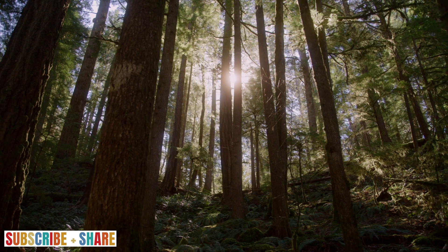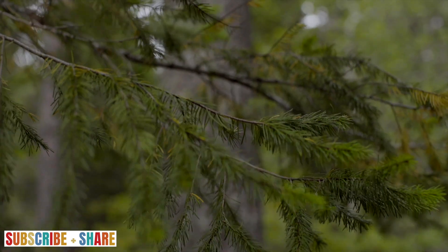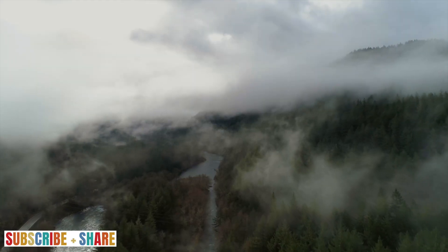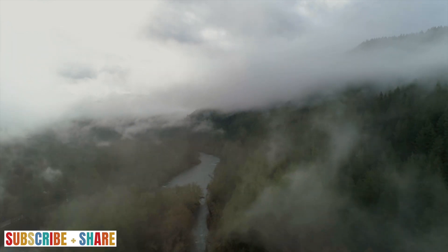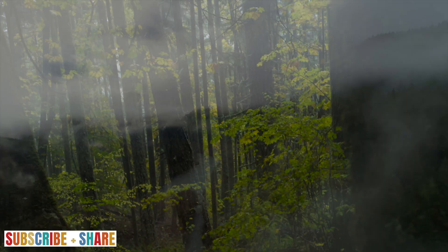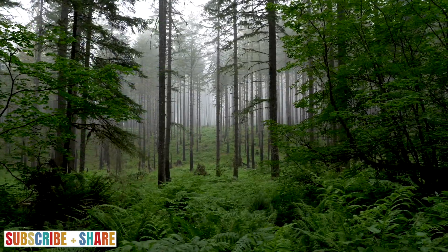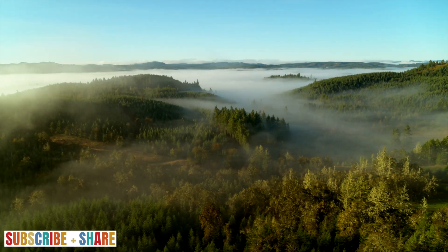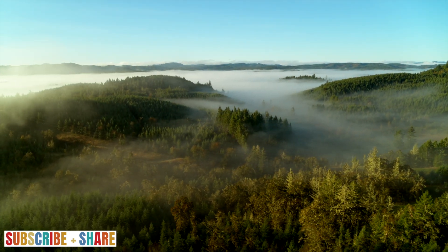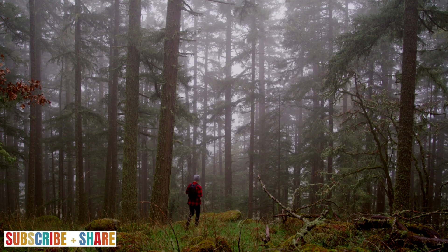Warm sunlight filters through the scattered treetops. A gentle breeze flows throughout the branches, breathing subtle movement into the serene forest. As the scene settles, your surroundings become still, motionless. The scent of coniferous trees revives your mind, and the cool morning air fills your lungs. Nature is where you belong.